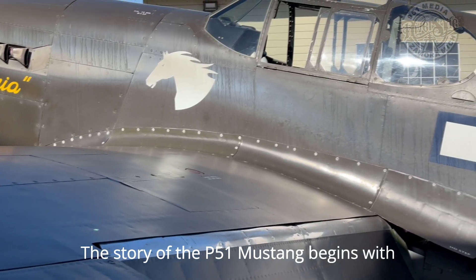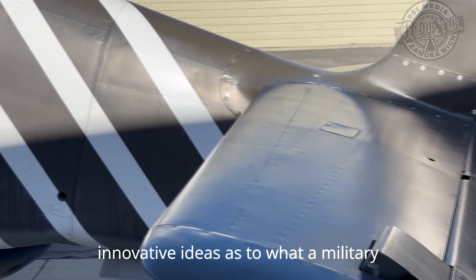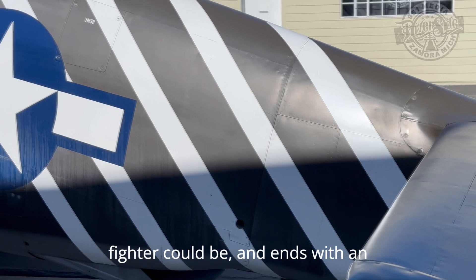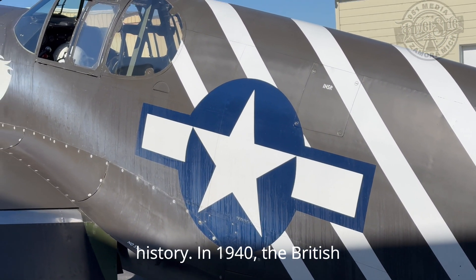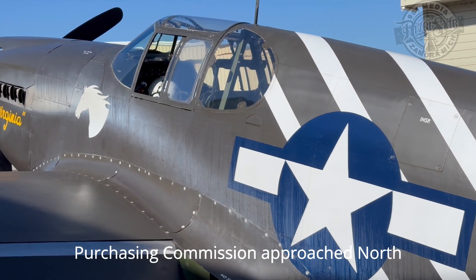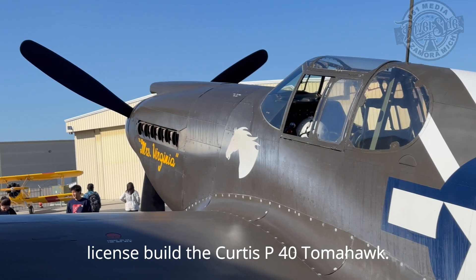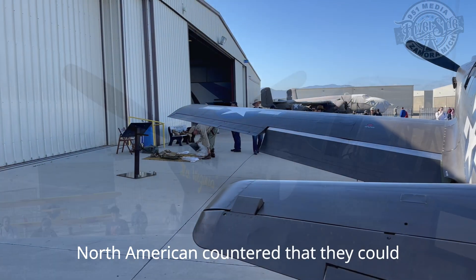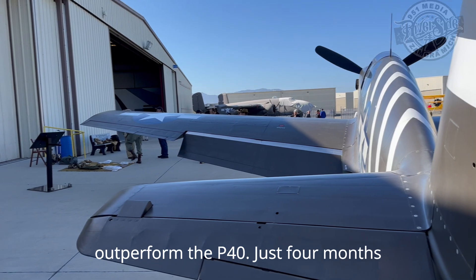The story of the P-51 Mustang begins with North American Aviation applying innovative ideas as to what a military fighter could be, and ends with an aircraft that forever changed aviation history. In 1940, the British Purchasing Commission approached North American with a request to have them license-build the Curtis P-40 Tomahawk. North American countered that they could build a better aircraft that would outperform the P-40.